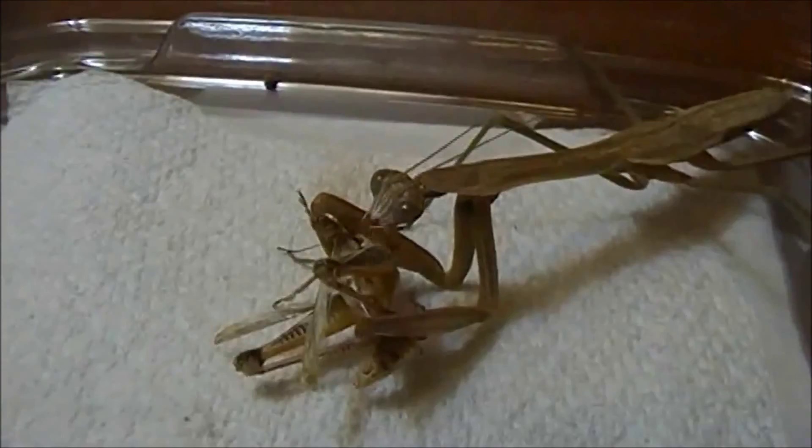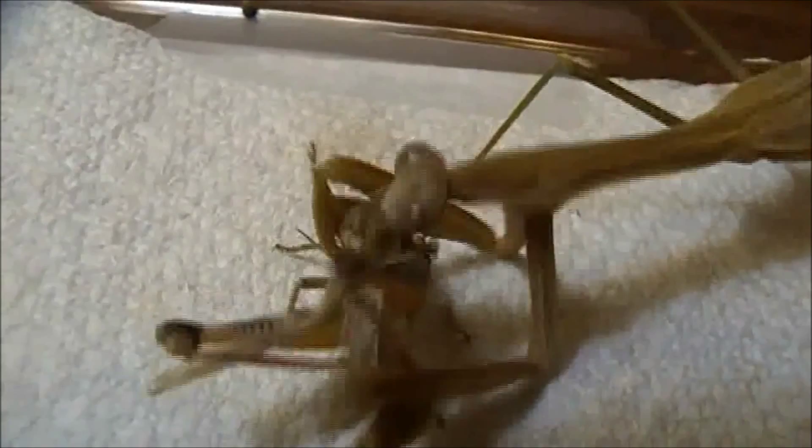Whether hunting, eating, or cleaning, the Chinese mantid is a truly unique and capable insect — a species that has inspired even humankind.